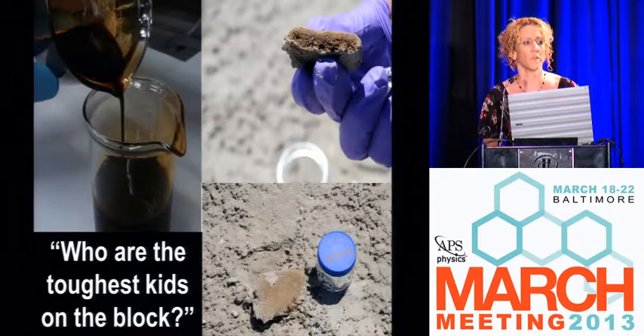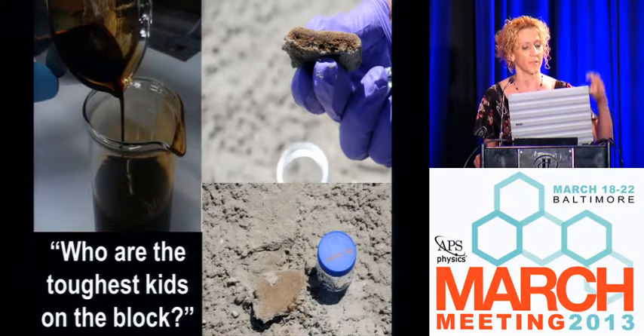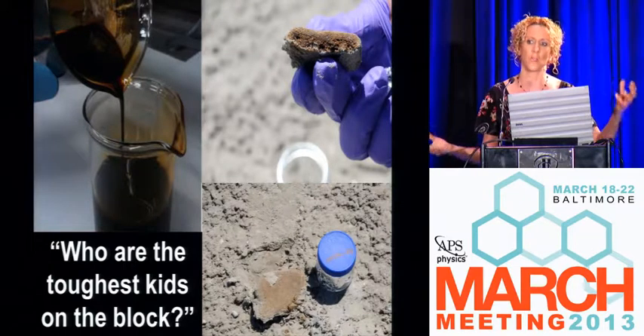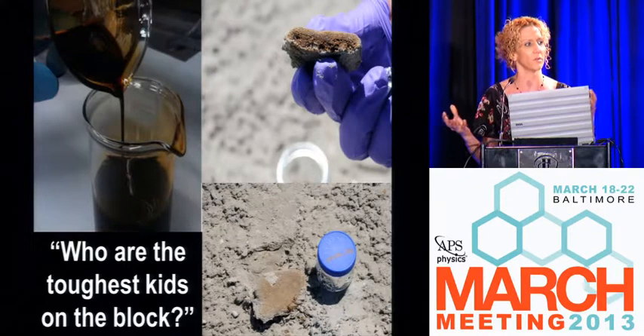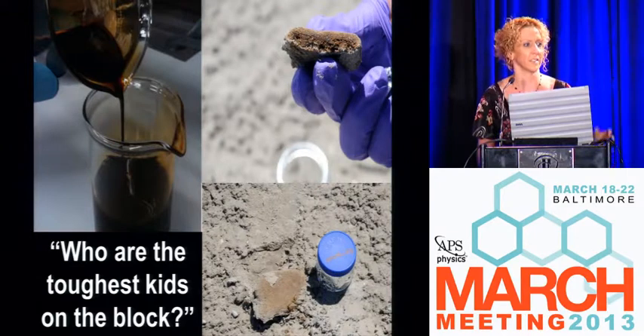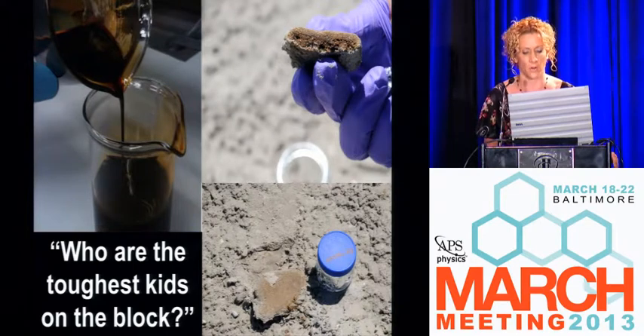One thing you want to know is who are the toughest kids on the block — what oil molecules are going to remain? You have to know the composition of what was released, then characterize what washes ashore and do a mass balance to see how those molecules have been changed in the environment. Everybody else — the little wimpy guys — they're gone, they're biodegraded, metabolized in various aquatic ecosystems. The ones that are left are recalcitrant, environmentally persistent, and very important to characterize.